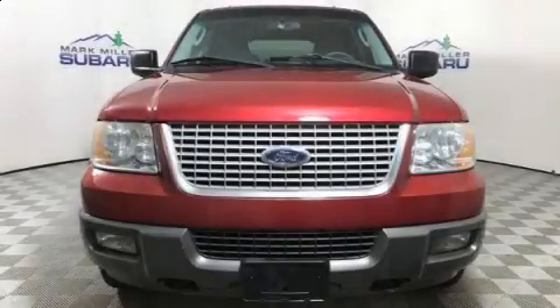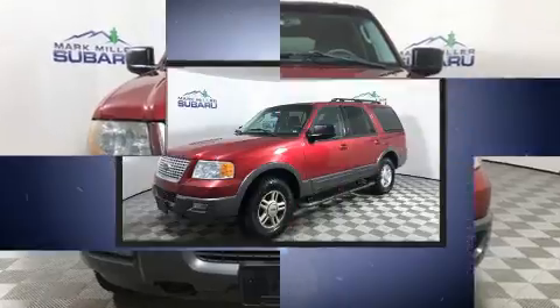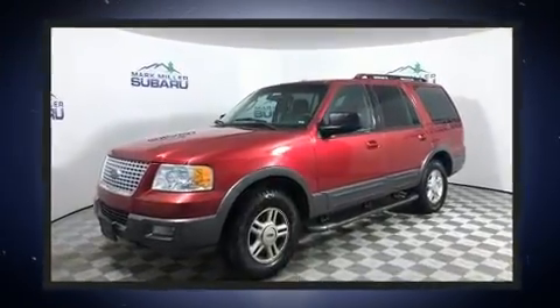Load your family into the 2005 Ford Expedition. It features an automatic transmission, four-wheel drive, and a powerful eight-cylinder engine.